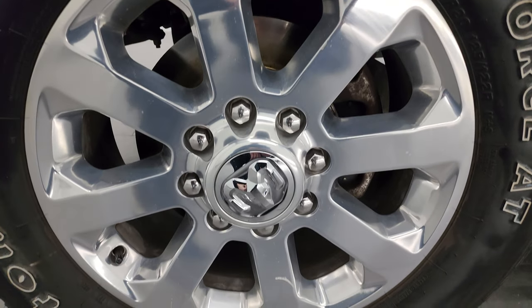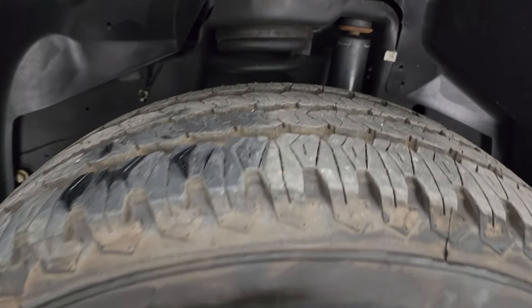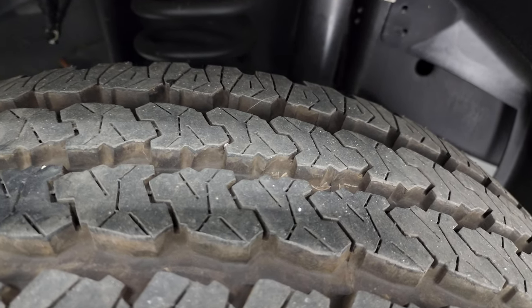This one comes with the 20-inch polished aluminum wheels. They are in fantastic condition, and it has like-new Firestone Transforce AT tires — LT285/60R20s. I would say these tires have probably 80 to 90% of the tread left on them.